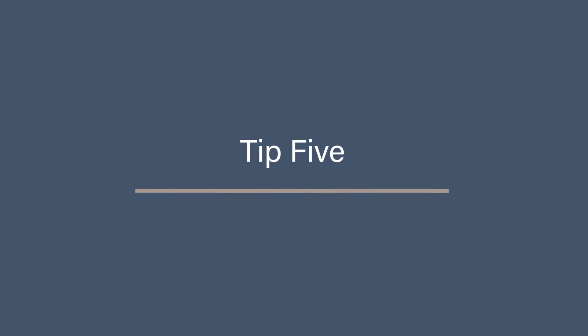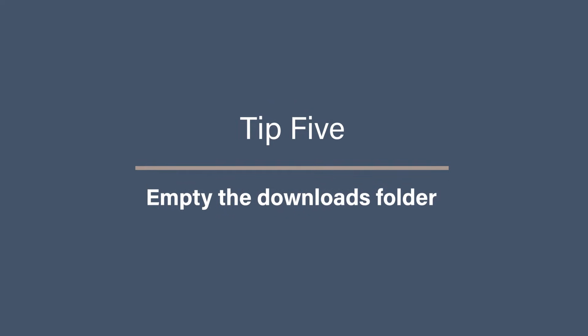Tip five: empty the downloads folder. When was the last time you emptied your downloads folder — that folder where you download all that random stuff and then totally forget about it? Well, a clean out will also help with your storage space.